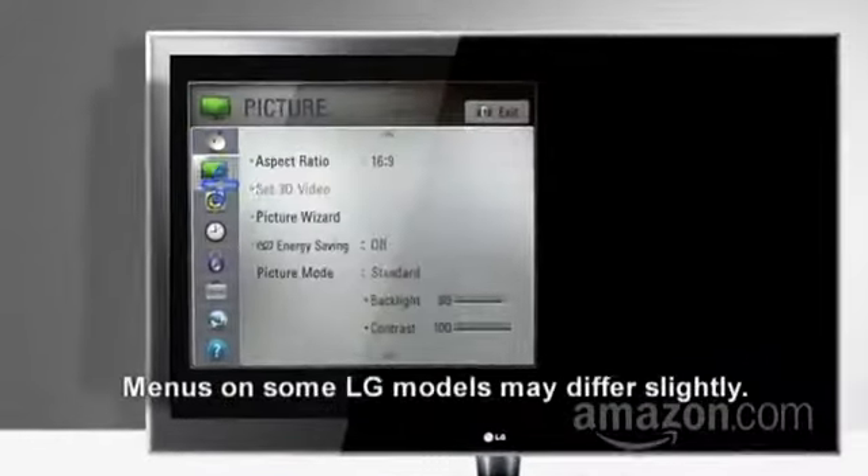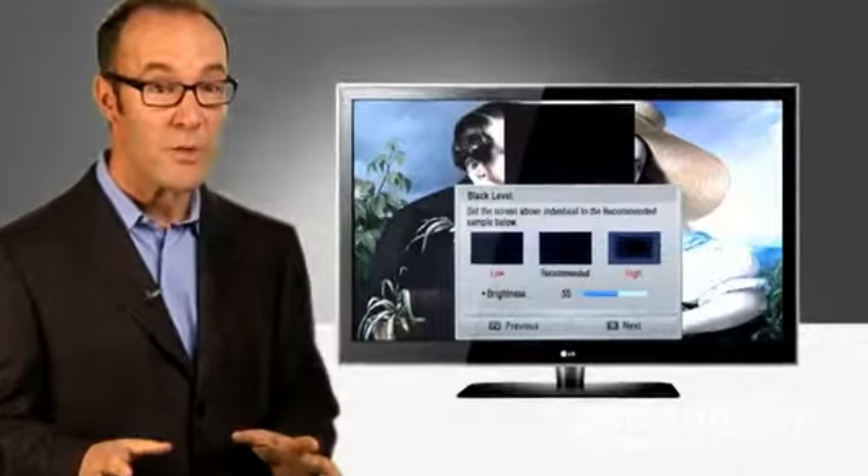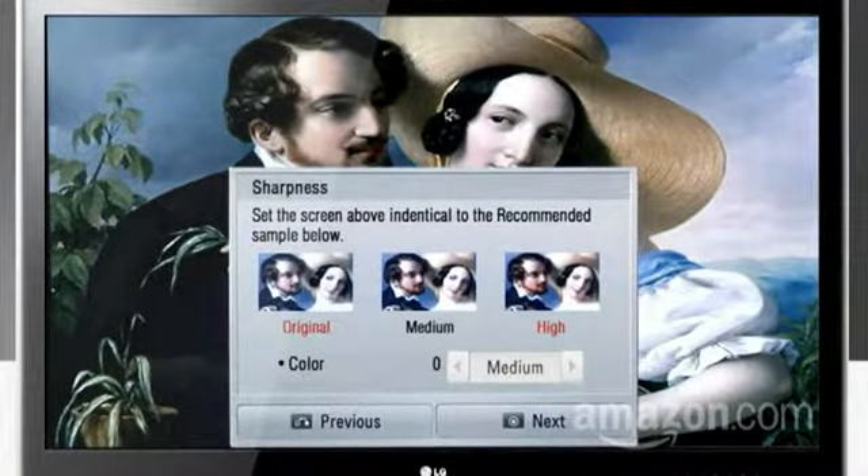Not enough control? With LG's Picture Wizard, you can even enhance the image so the colors are accurate and right for your viewing area. To calibrate, you press Home, then Setup, then Picture, then Picture Wizard. The step-by-step tool will show you a series of images and then ask you for your input with simple graphical instructions. Then you'll see something you may have never seen before — the picture as the director actually meant it to be seen.